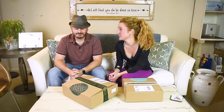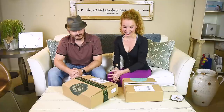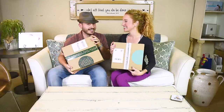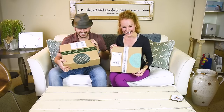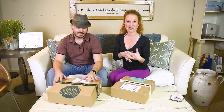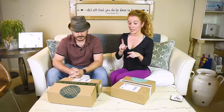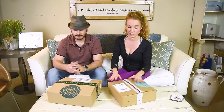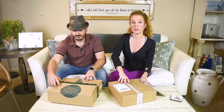Hey guys, welcome back to the Pink Envelope! I have convinced Jonathan to unbox our his and hers Stitch Fix boxes. Last time we did this, we told Stitch Fix in advance that we wanted coordinating boxes, so our outfits kind of went together. This time we did not — we each just ordered a box to see what we would get.